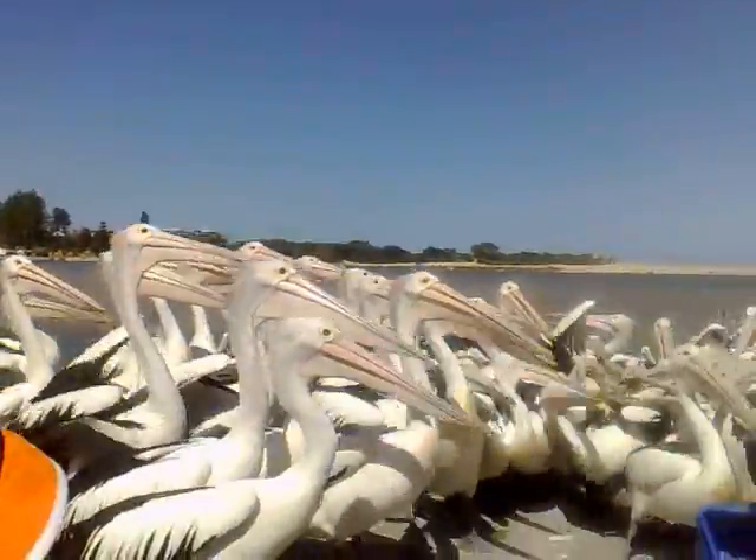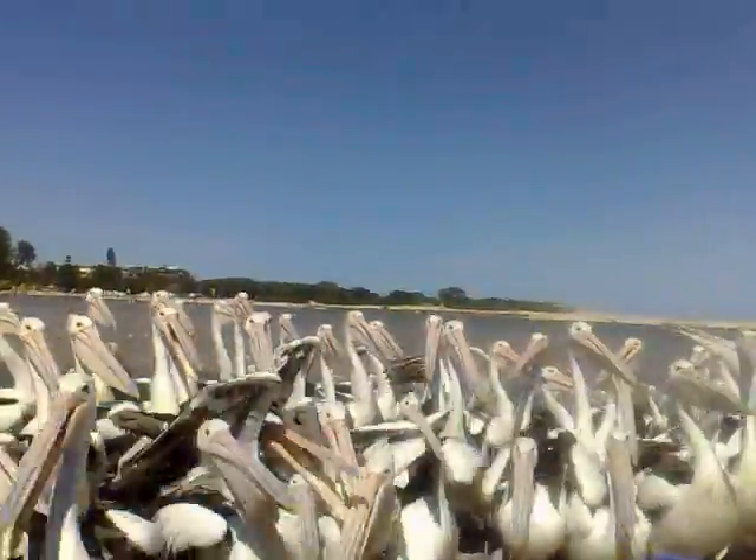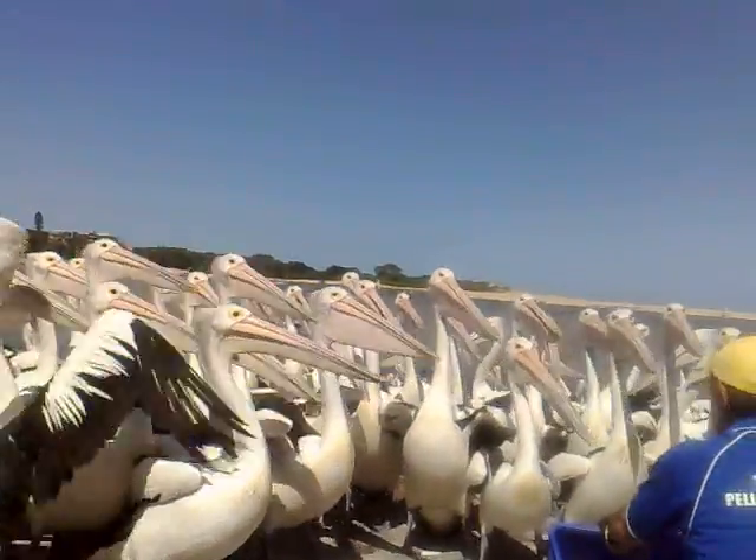If you are also out and about boating, please stick to our speed limits. We do have a lot of birds here on the central coast that are unable to fly.